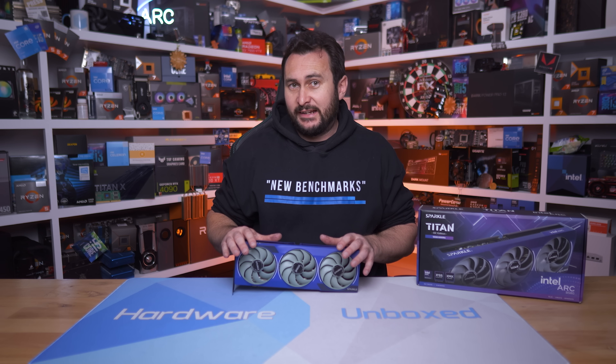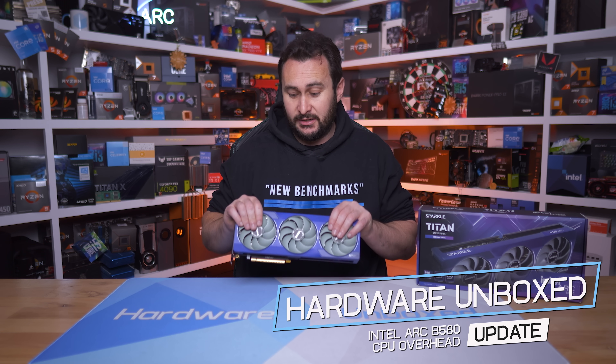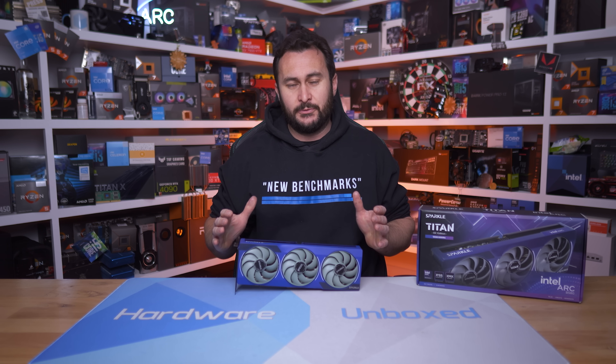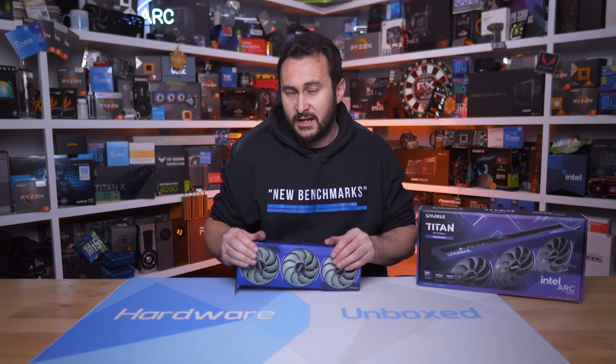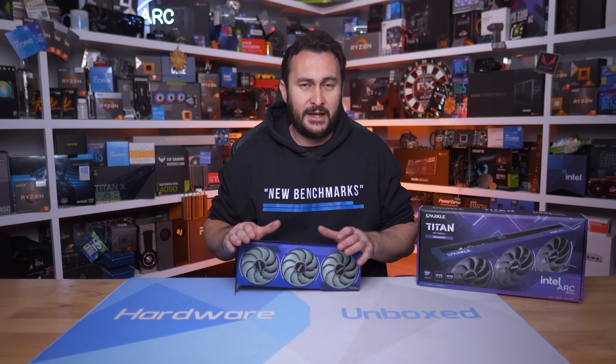Intel's Arc B580 recently hit the $250 MSRP and you can now fairly reliably purchase one at that price. After almost a year, that's pretty exciting news, especially given alternatives like the GeForce RTX 5050 — a complete garbage option — and the RTX 5060, which is a better option but costs more at $300 US.